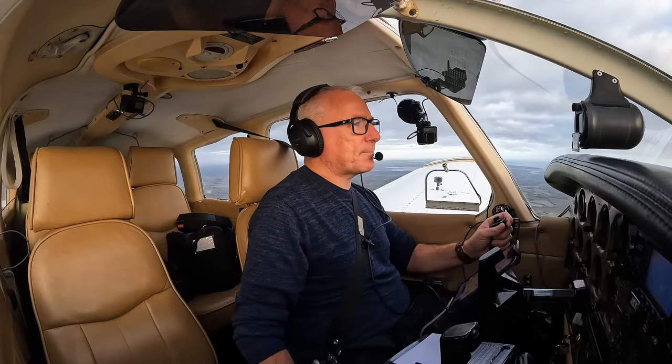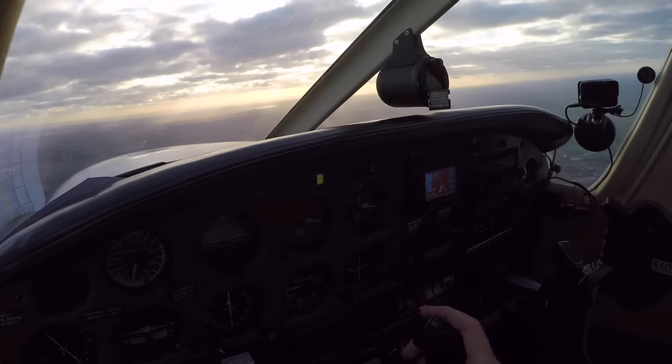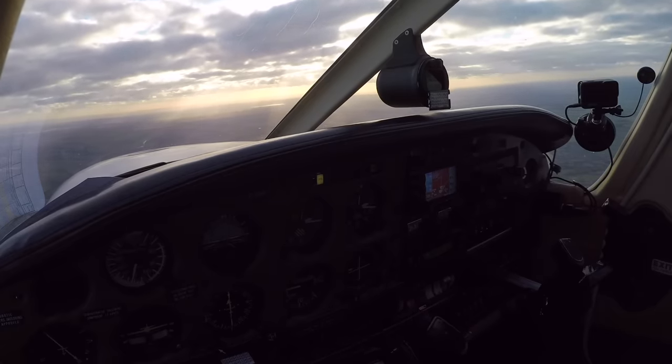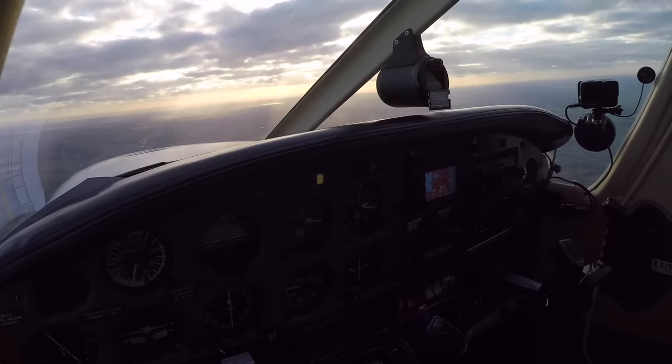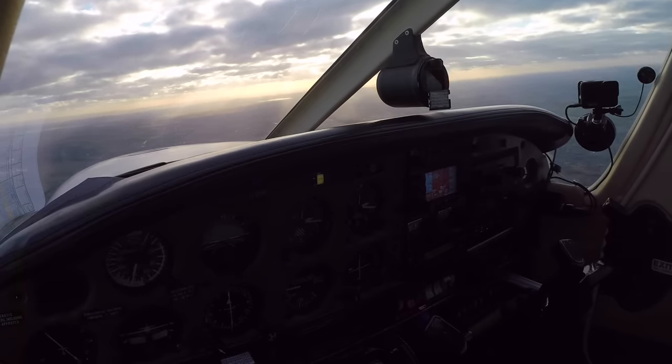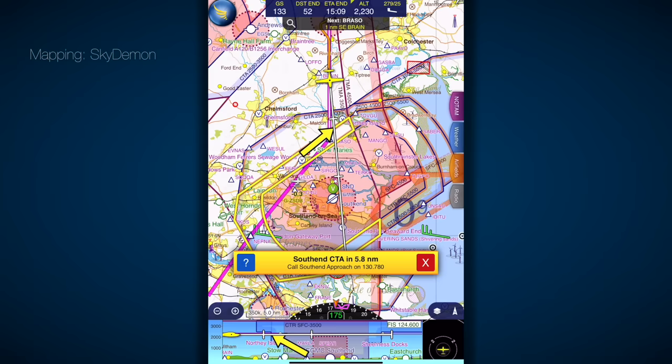For those who aren't familiar with flying in the UK, in order to enter Class D airspace here, we have to get a positive clearance. I know in other parts of the world it might be sufficient just to be in communication with the airspace's controller — not so here. I have to remain outside until I'm cleared in.